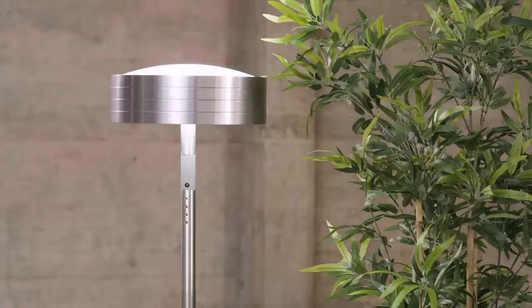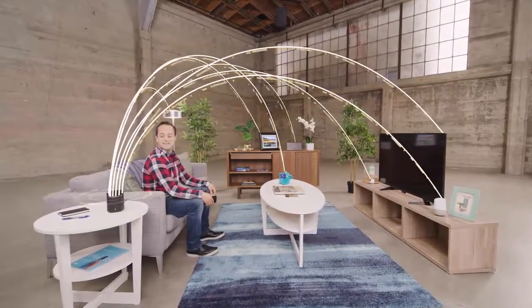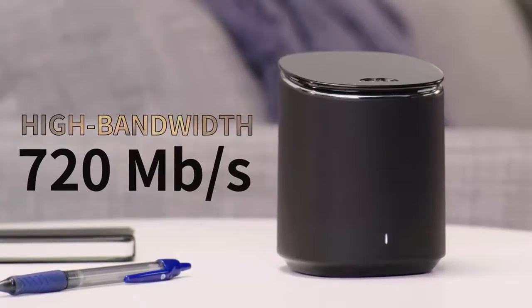Speakers, thermostats, lamps, cameras, assistants — all kinds of devices. So you can see why the M2 supports up to 60 devices and gives you a high bandwidth connection anywhere in your home.